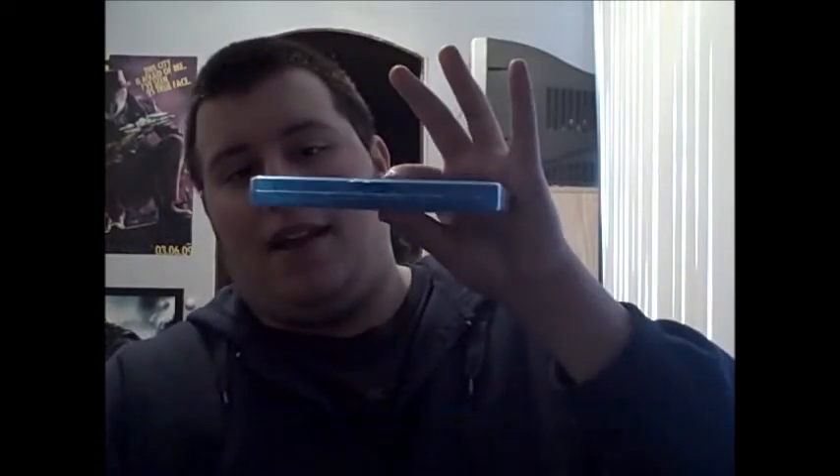If any of you guys got the 3D version of Tangled, let me know in the comments if it was just as thick as this. I think this packaging is actually bigger than a game case — let me check. Yeah, it's a little wider than a game. Look at that.